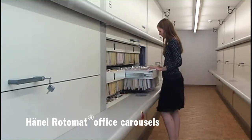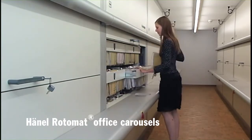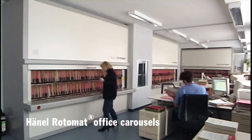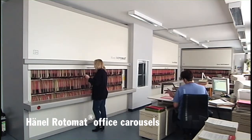Rationalization, cost reduction, efficiency — these are the requirements for today's modern office organization. With the Hanel Rotomat, we offer you a flexible organization and filing system that adapts optimally to your needs.